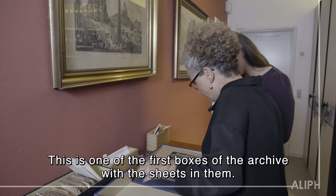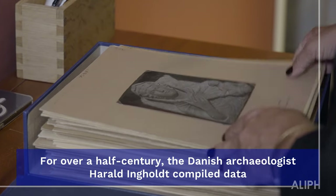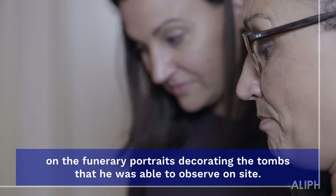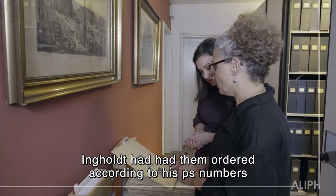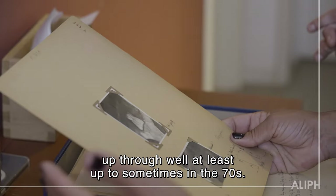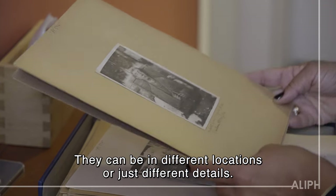This is one of the first boxes of the archive with the sheets in them. We would assume that originally Inghold had them ordered according to his PS numbers and then continued his catalog from 1928 up through at least sometime in the 70s. Sometimes there are multiple sheets for each portrait — different views of different portraits — and they can be in different locations or just different details.